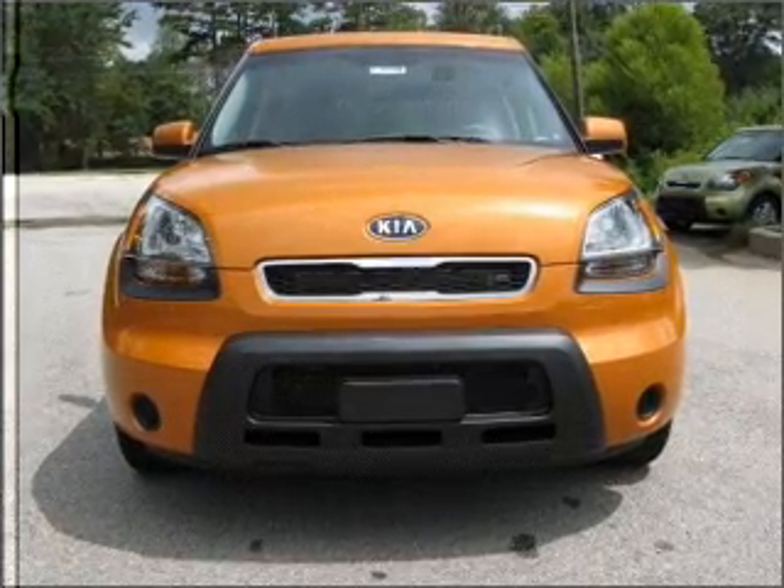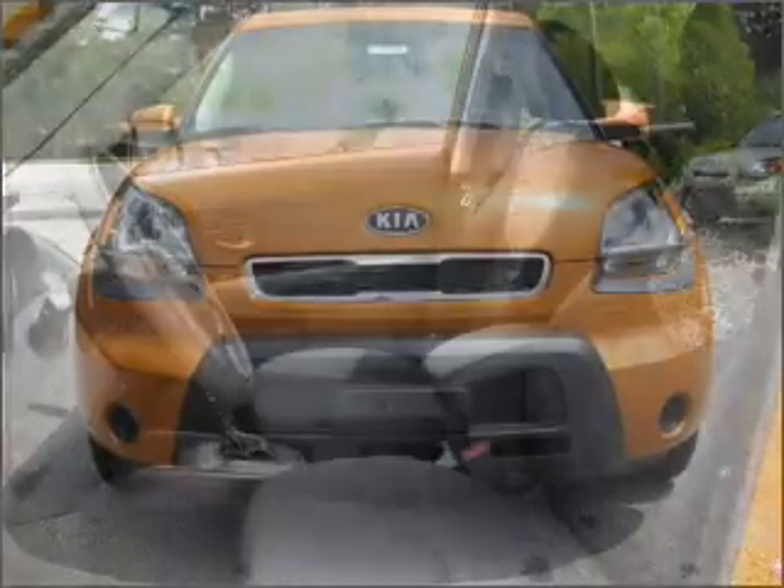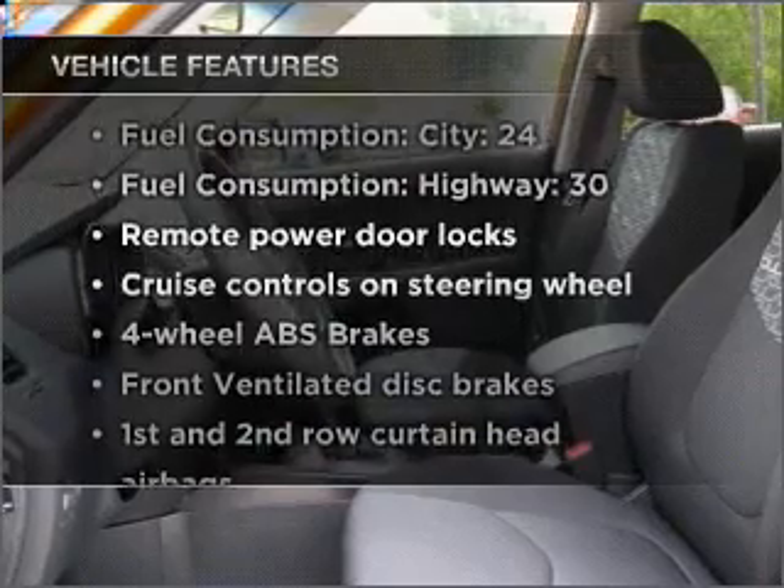Stand out from the crowd with premium wheels. Anti-lock brakes help you bring your vehicle to a safe stop. Memory settings are just one of the extras. Plus, enjoy these notable features that are included in this vehicle.